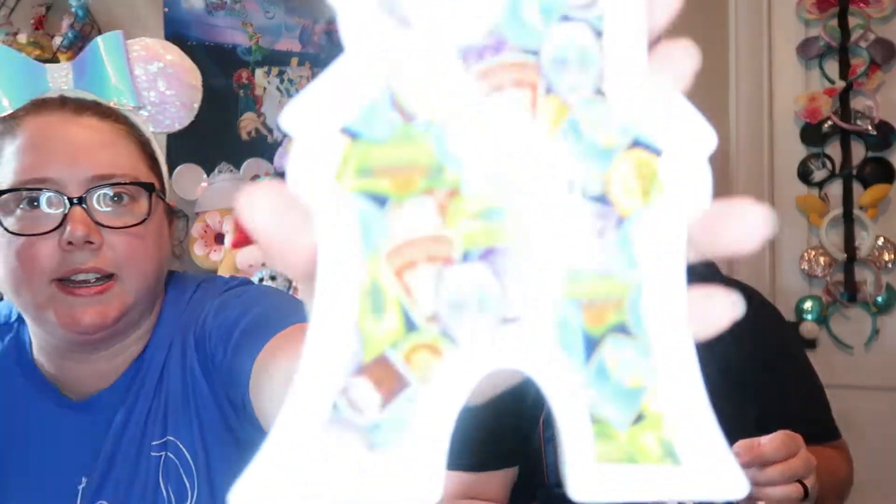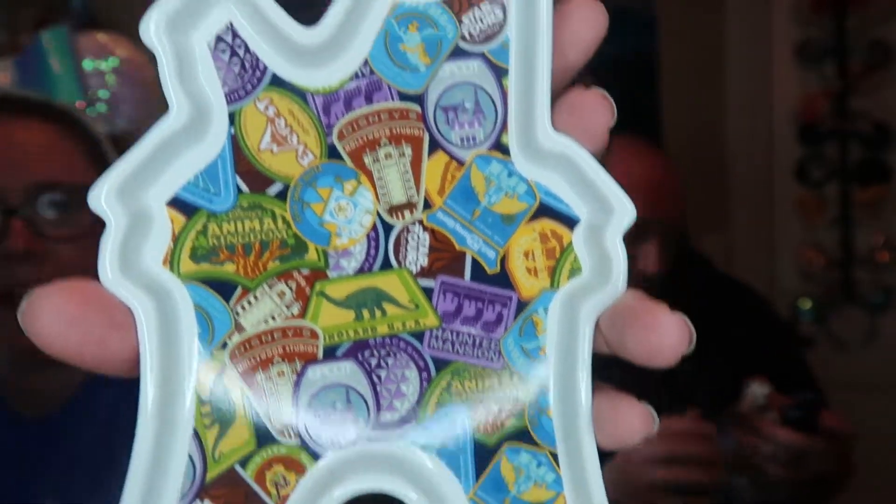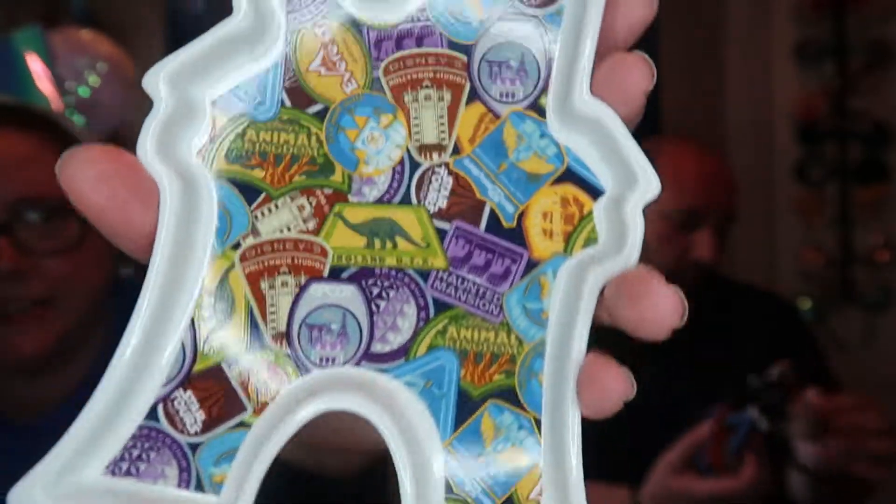So we do have a Disney Showcase, a red box. A red box is always special. This is the Cinderella's Castle in a plate form, and it has all the different parks — Hollywood Studios, Animal Kingdom, all the little patches that they had as a theme last year. I still think this is the coolest theme. And here is that Disney Showcase — Disney Showcase. It is Americana Rockin' Out Mickey.